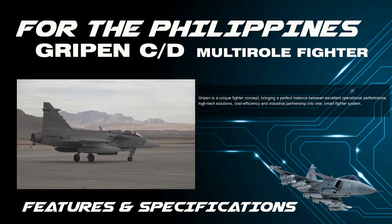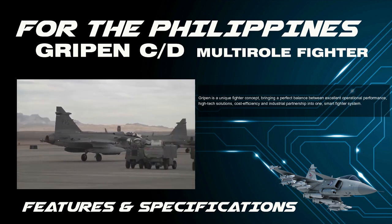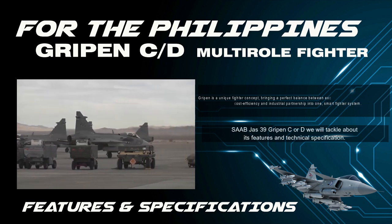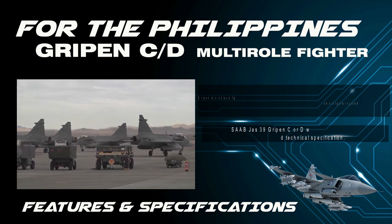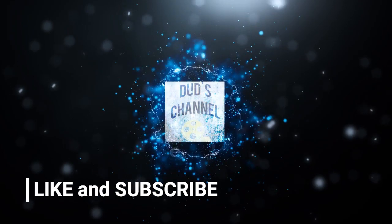The last video I made was on the F-16 Viper Block 70 or 72. Now we will tackle the Saab JAS 39 Gripen C — its features and technical specifications. Before anything, please hit like and subscribe to my channel. Thank you.